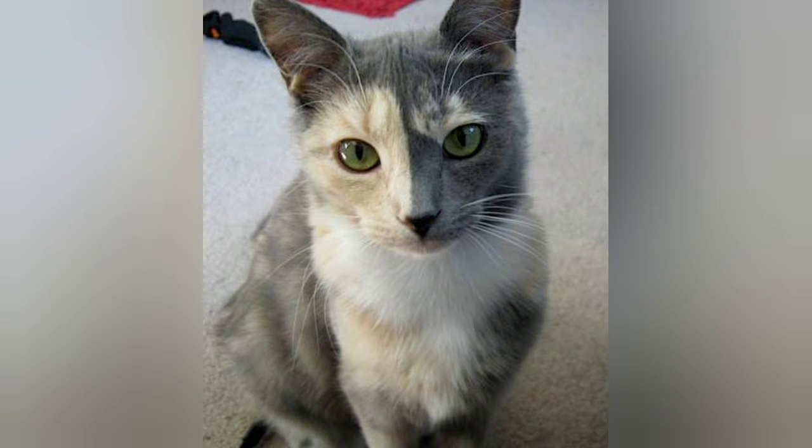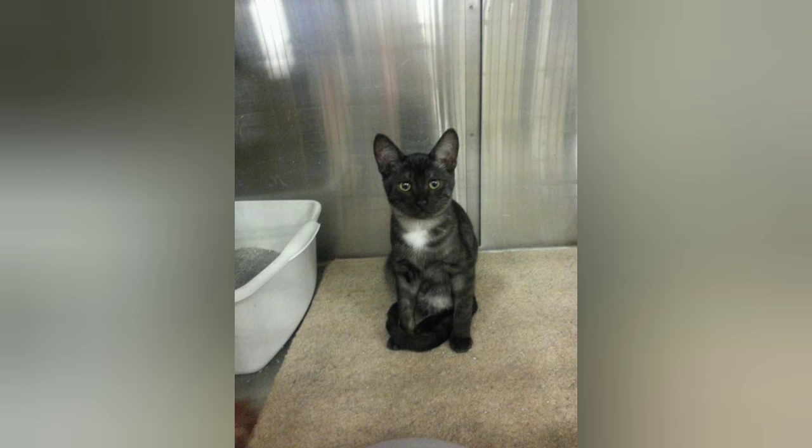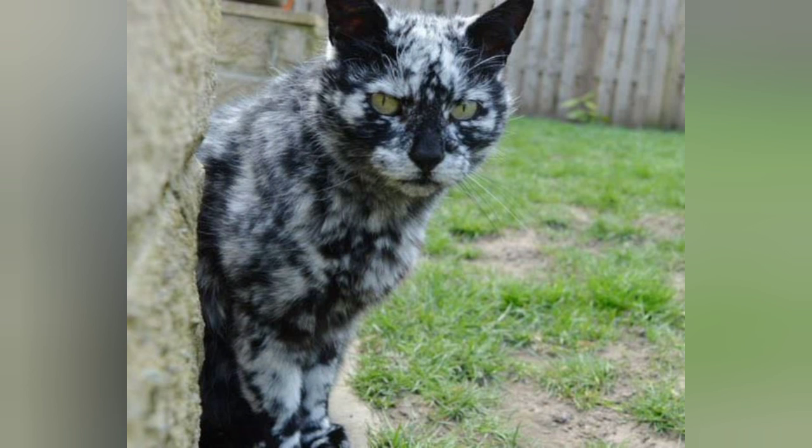Number eleven: this cat has a much friendlier mustache. Number twelve: reverse raccoon. Number thirteen: another chimera-looking kitty. Number fourteen: this kitty has a beautiful smoke-colored coat. Number fifteen: this is Scrappy, and his coat is the result of vitiligo — he was actually born pure black.